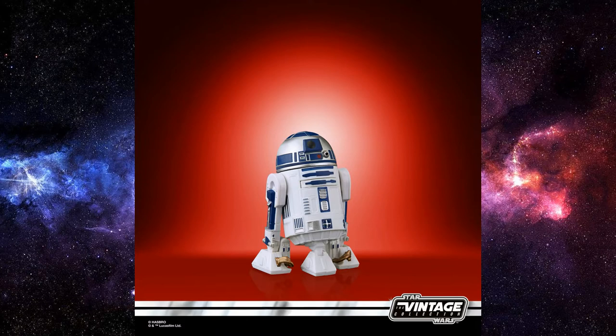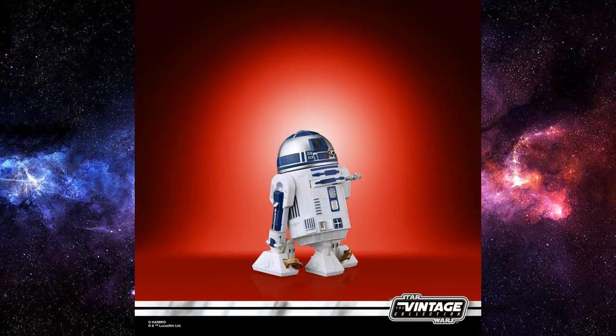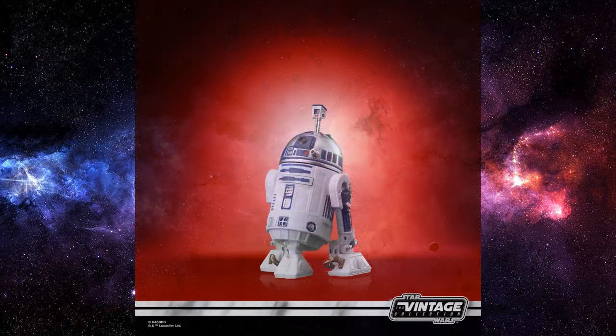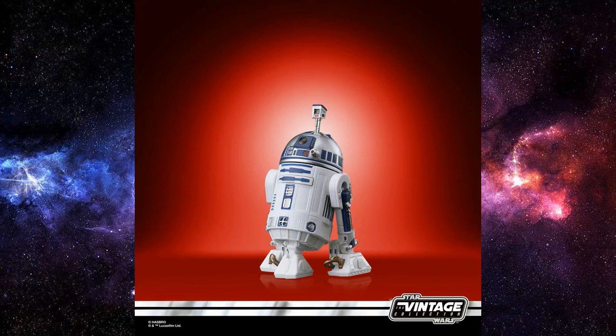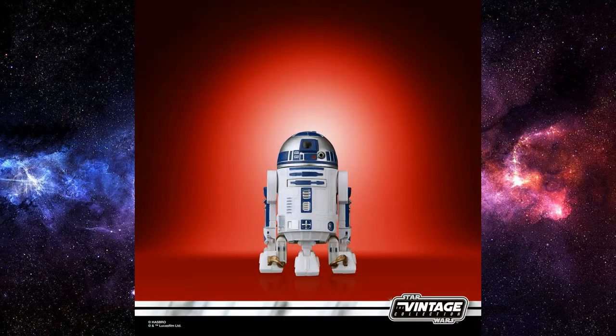Wrapping up Black Series, let's get into some Vintage Collection. First up is a nice bright red backgrounded image of R2-D2. I'm not sure if this is a new sculpt — I'm going to say it's not — but it's a great release either way. He's going to come on the old Sensorscope R2-D2 vintage style card, which will be really nice for carded collectors, really getting into the nitty gritty of the Kenner days. R2-D2 is always a good one — people always pick one up. He has the little Sensorscope thing popping out of his head and looks like a really nice addition to the line.